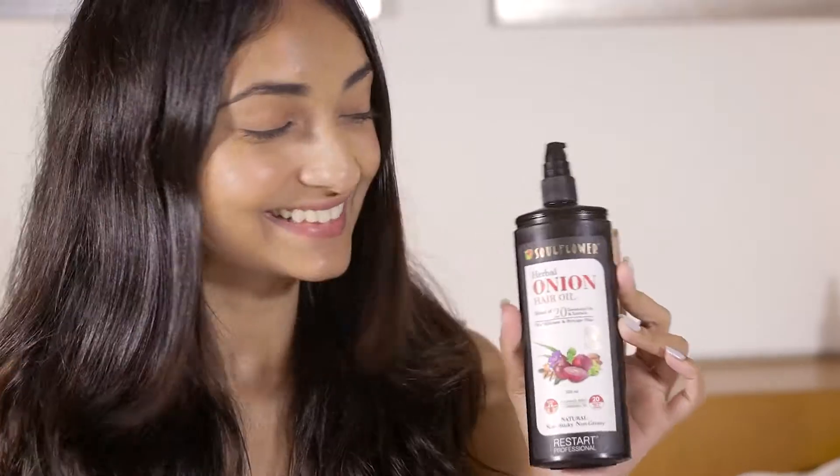They are free from SLS, silicones, parabens, mineral oil, and dyes, and are handcrafted using traditional Ayurvedic methods.